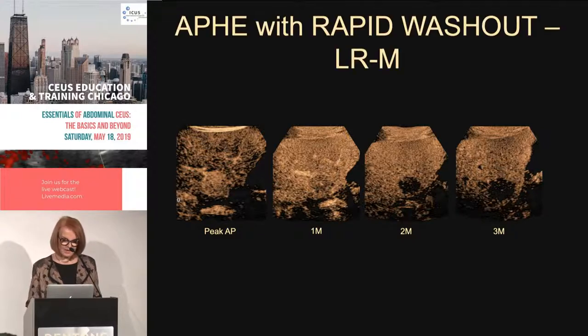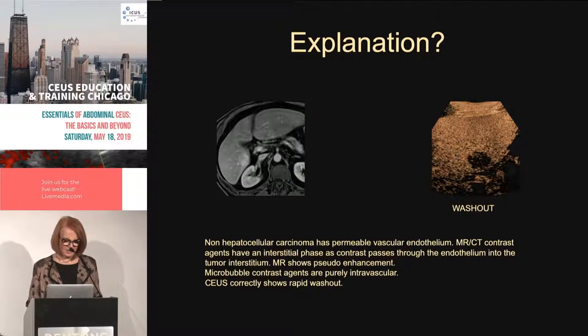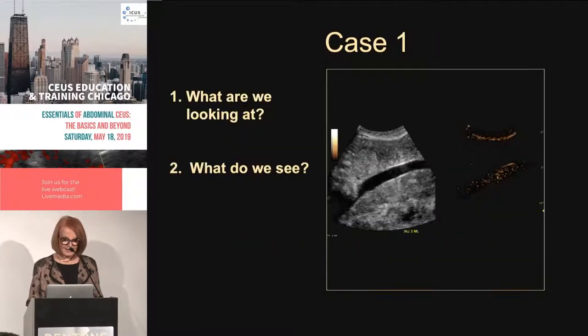We think this is a non-hepatocellular malignancy. That's the discordance between the scans. Non-hepatocellular carcinoma has a permeable vascular endothelium — MR and CT contrast goes into the interstitium, whereas ultrasound contrast stays in the vessels. This is one of the most important take-home messages. And this turns out to be cholangiocarcinoma.